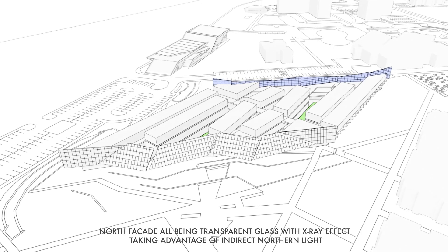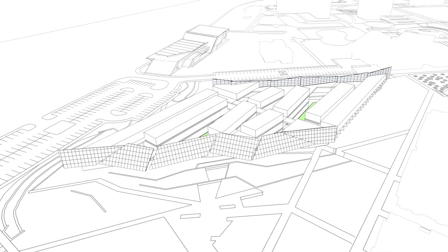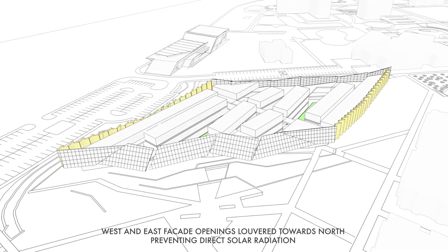The north façade, which doesn't have any direct light, is cladded with an all-glass structure allowing natural light in while giving an x-ray effect. The west and east façades have louvered façade openings that are angled towards north to prevent direct solar radiation.